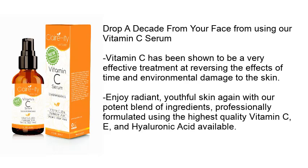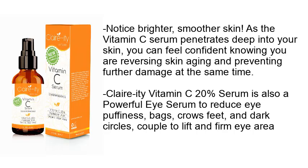Number eight: Clarity 25% vitamin C serum with hyaluronic acid and vitamin E, organic topical anti-aging. Drop a decade from your face using our vitamin C serum. Vitamin C has been shown to be a very effective treatment at reversing the effects of time and environmental damage to the skin. Enjoy radiant, youthful skin again with our potent blend of ingredients, professionally formulated using the highest quality vitamin C, E, and hyaluronic acid. Clarity vitamin C 20% serum is also a powerful eye serum to reduce puffiness, bags, crow's feet, and dark circles.